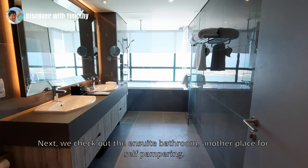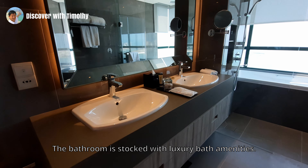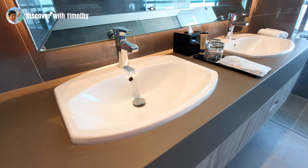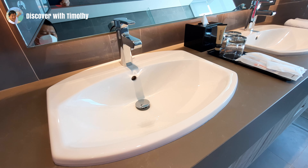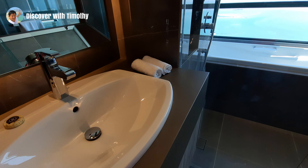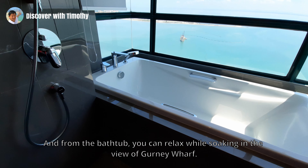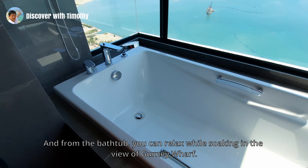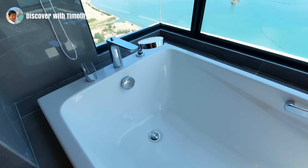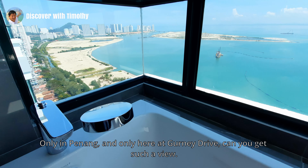Next, we check out the ensuite bathroom — another place for self-pampering. The bathroom is stocked with luxury bath amenities. There is a shower and beyond that a full-length bathtub. From the bathtub, you can relax while soaking in the view of Gurney Walk. Only in Penang and only here at Gurney Drive can you get such a view.